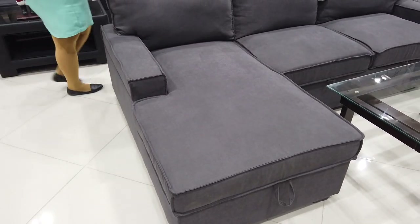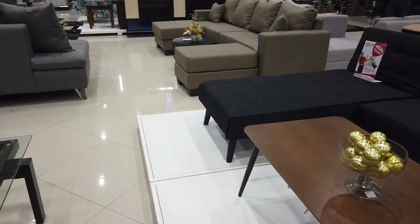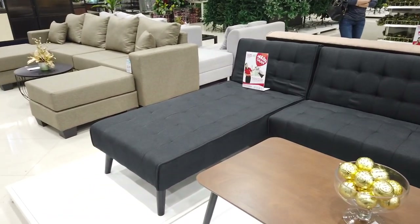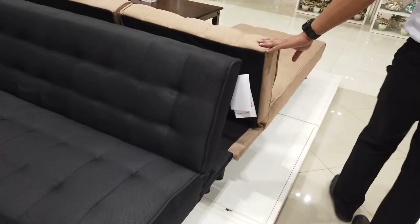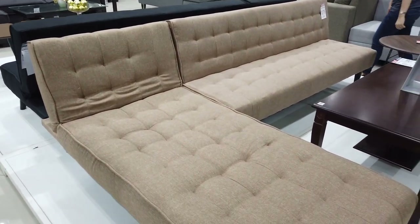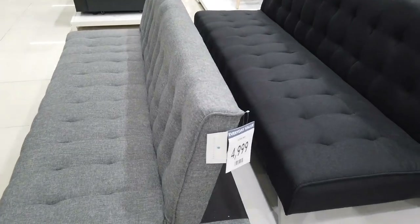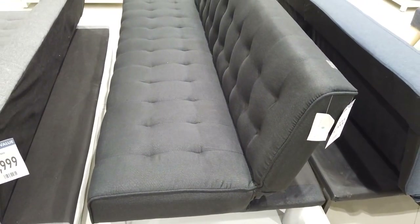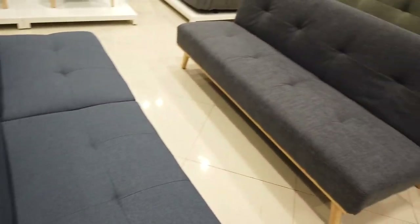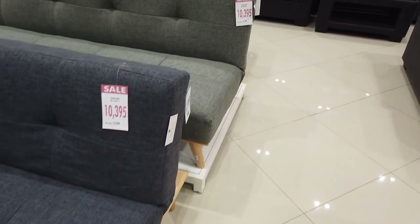This is the sofa bed at ₱26,395. And this sofa bed is ₱10,995 — available in this color and also this color. The sofa bed is only ₱4,999. This is another ₱4,999 sofa bed. This one is ₱11,499 — a different quality. And this one is ₱10,395 with wooden legs, and it comes in different colors like this.